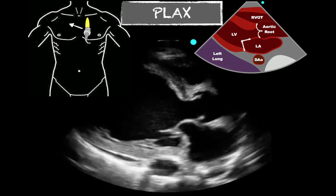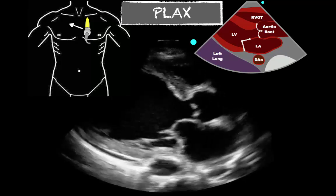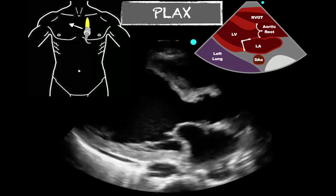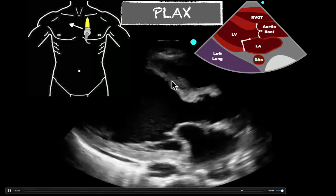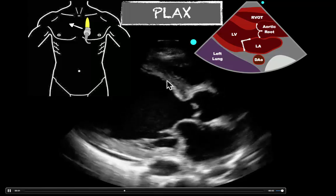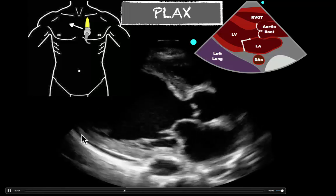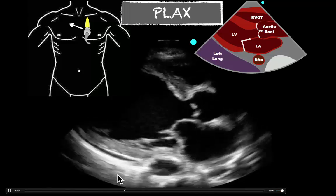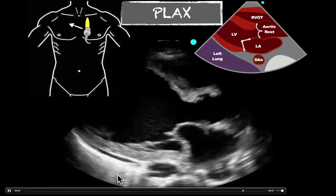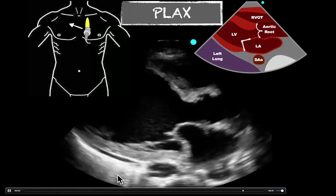Finally, we're going to look at a significantly reduced EF. This is a very dilated left ventricle with very minimal movement. Orient yourself — it gets a little hard because the septal wall looks flat or compressed. But here's your septal wall and your free wall. We're going to see how well they collapse towards each other, and they're not collapsing hardly at all. This is a severely depressed ejection fraction — very concerning.